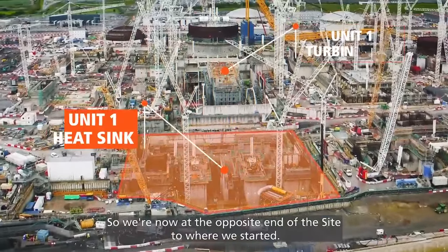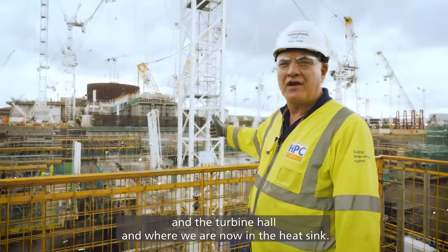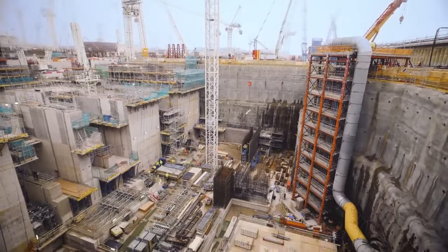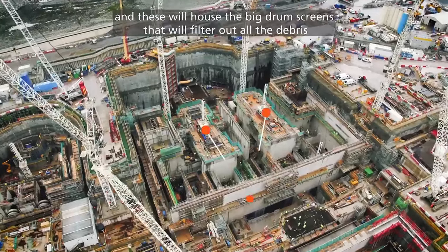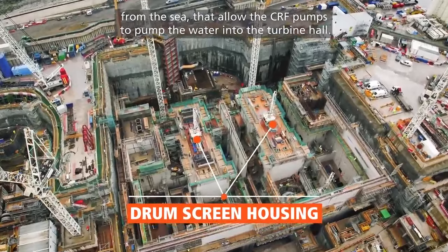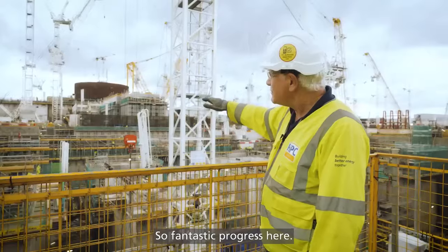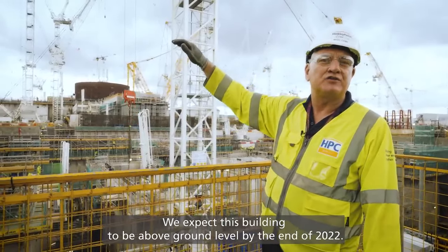We're now at the opposite end of the site to where we started. Behind me you get a really good view of the reactor building, the turbine hall, and where we are now — the heat sink. The heat sink itself started as a 30-metre hole. As you can see, the structures are pretty much up now to ground level and these house the big drum screens that will filter out all the debris from the sea and allow the CRF pumps to pump water into the turbine hall. We expect this building to be above ground level by the end of 2022.